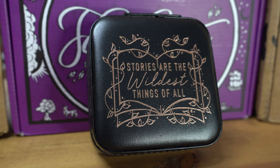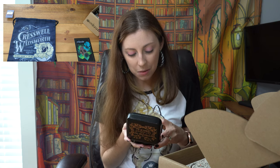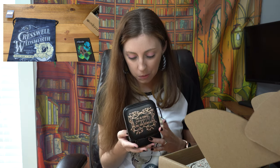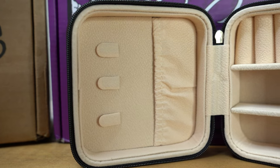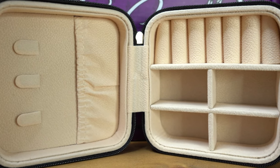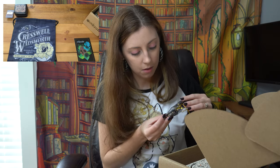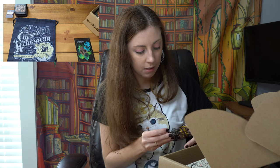What is this? It says stories are the wildest things of all — but what is in the box? It's another jewelry holder, an itty-bitty one. This is like great travel size though, it is very compact and metal-y.